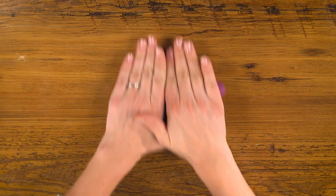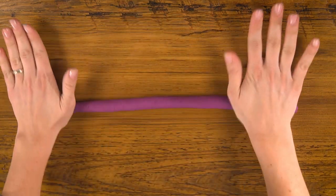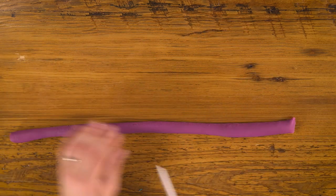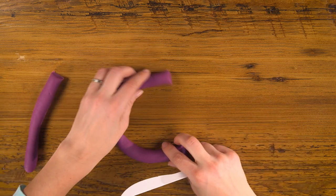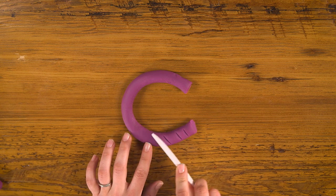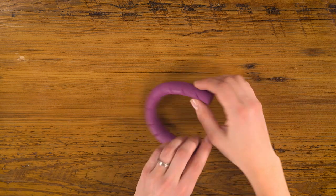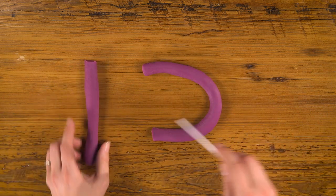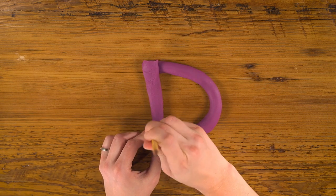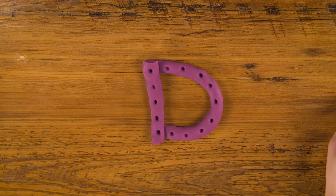And there we have our blue B. C is next. To make the C, I'm going to do another rope with purple. Rolling it out nice and even. Trim off one end. And there's a C. But it's not that interesting, so I'm gonna use my knife to add little lines. Now to make the D, I'm gonna flip over my C, take some more of my rope, and put it on the end. To make it more interesting, I'm gonna add some dots with the back of my pencil. D for dots.